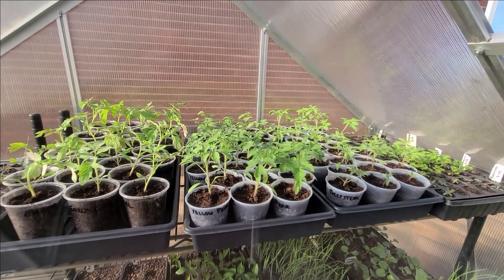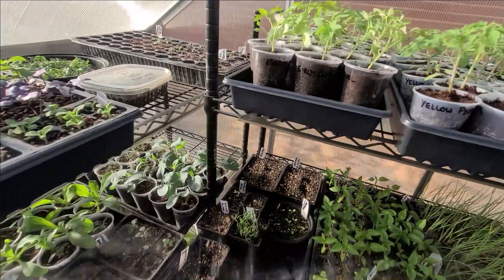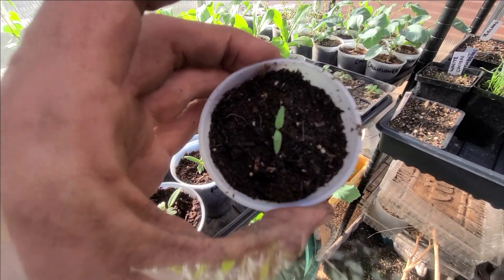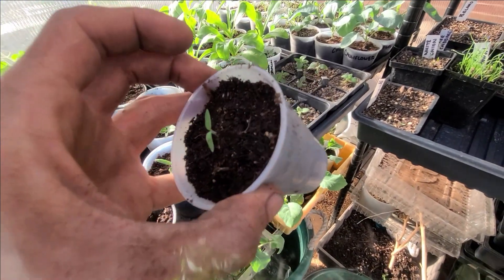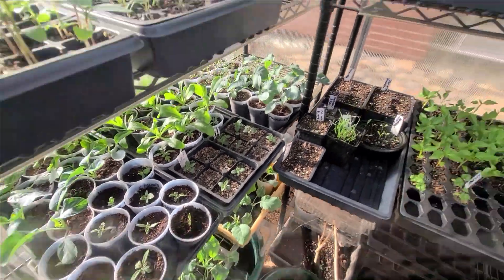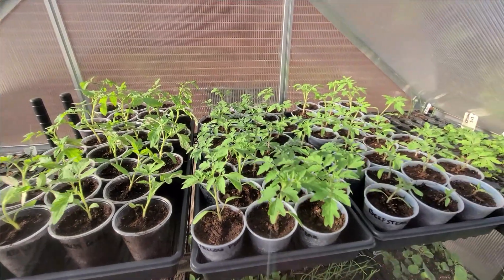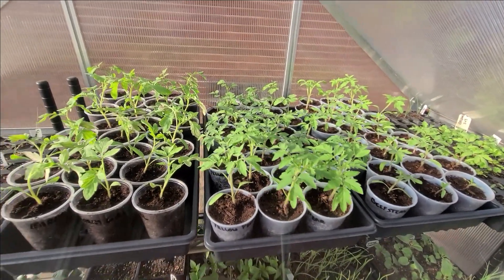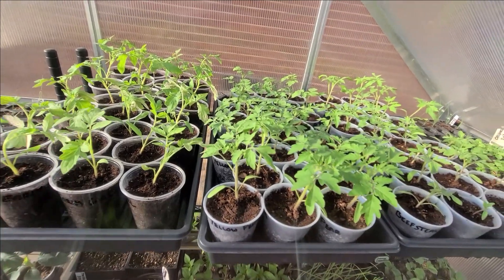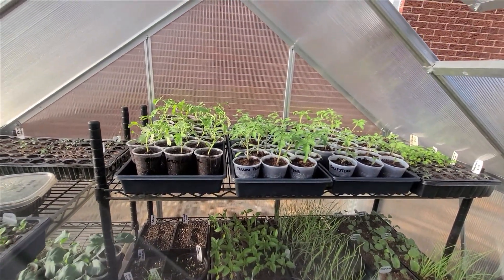And there they are — 72 tomatoes up-potted. I actually got 74, with a couple extras. They're all potted up into nine-ounce cups and that's what they'll stay in until the plant sale, which will be end of April, beginning of May. Alright, that's all for this one — see you on the next one.